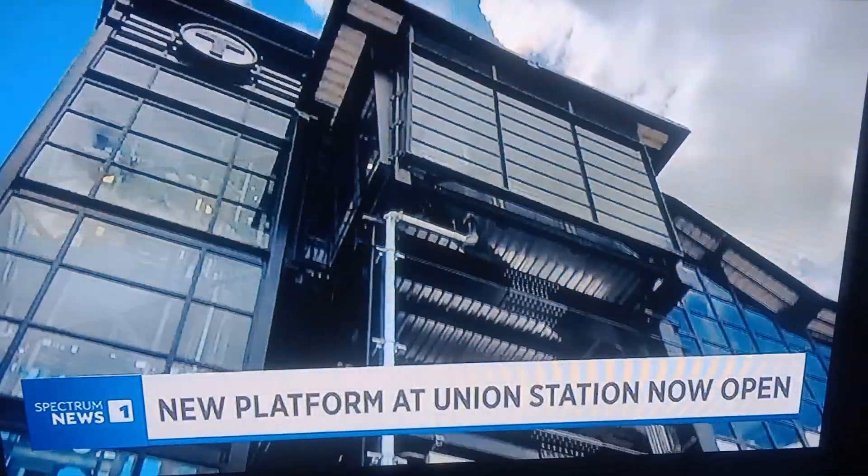If you'd rather avoid navigating inside Union Station entirely, another key addition to this center island platform upgrade is the pedestrian footbridge you can see behind me.